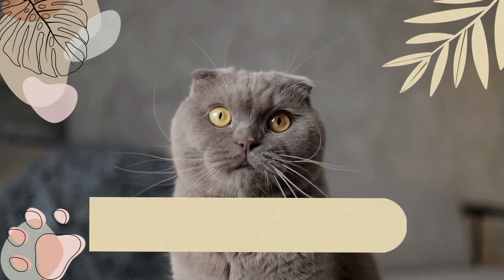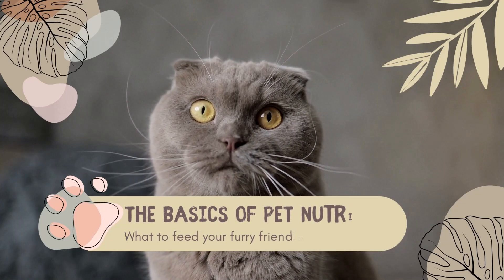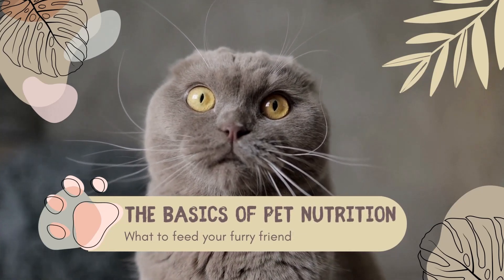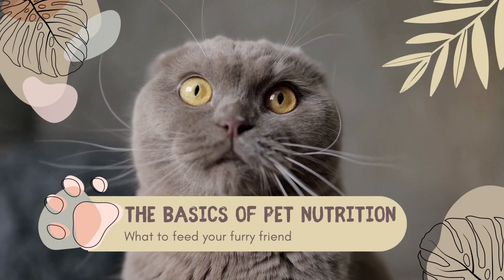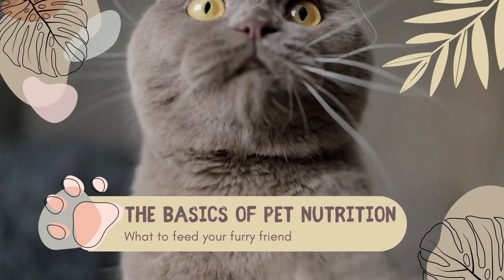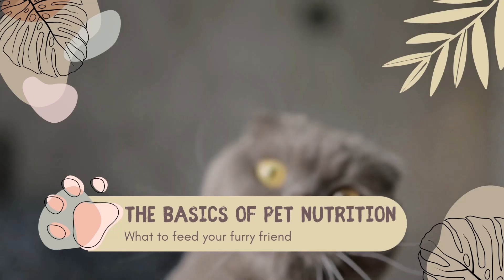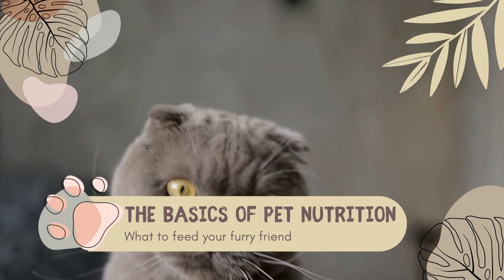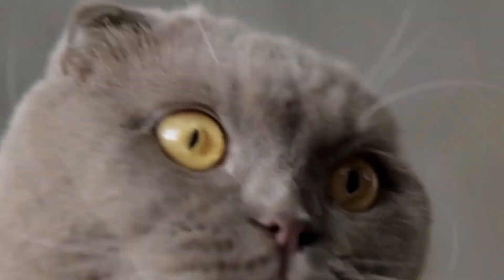In conclusion, feeding your pet the right diet is crucial for their overall health and well-being. We hope this video has provided you with a better understanding of the different types of pet food available, how to read pet food labels, and the recommended daily intake for different types of pets. Remember to consult with your veterinarian to determine the best diet for your pets. If you have any tips or tricks for feeding your pets, please leave a comment below. And don't forget to like and subscribe for more pet-related content. Thanks for watching.